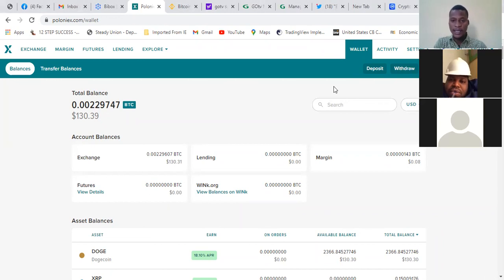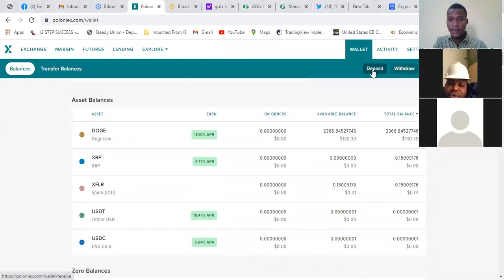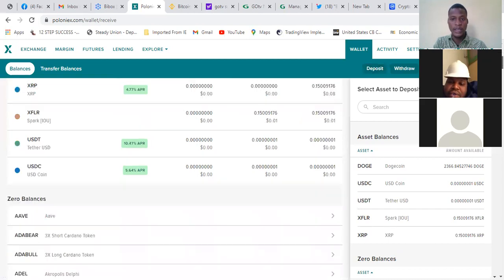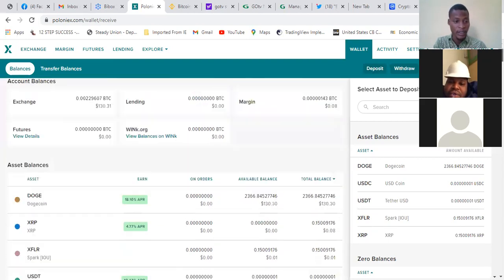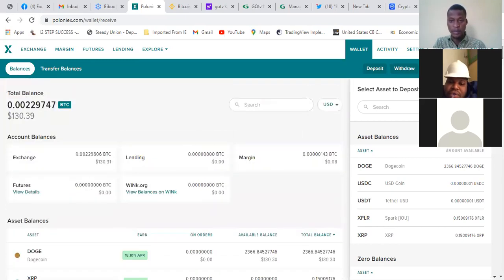The person will send Bitcoin to your wallet. Once you create accounts with an exchange, they automatically give you a Bitcoin wallet. If you click on deposit, it will show you all the coins — you can deposit different coins directly into your account, including Bitcoin. Once you want to start, you have to deposit Bitcoin. They will send the $100 worth of Bitcoin into your wallet and you can then trade with it.